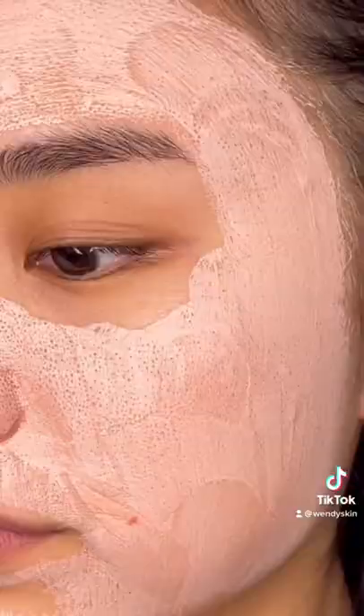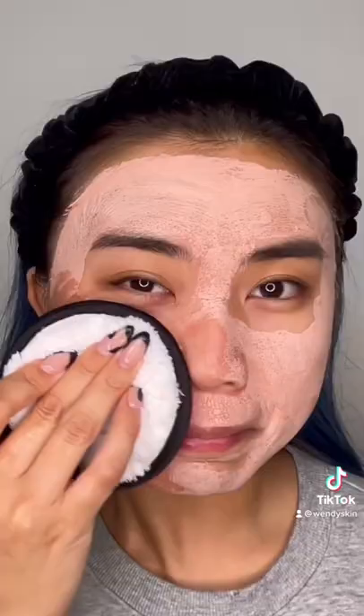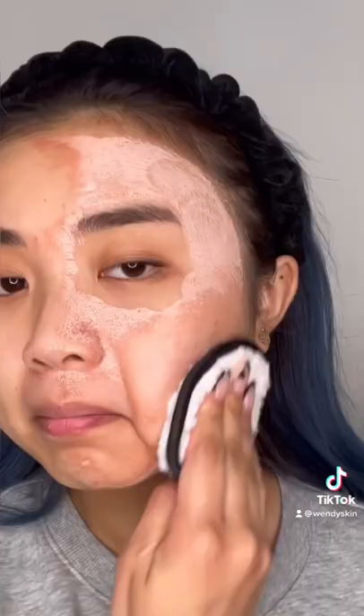Just look at the amount of oil and sebums that this mask sucked up. Now isn't that so satisfying? Overall, I really like this mask. I feel like it really does refresh my face.